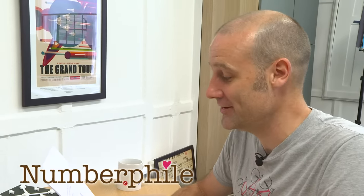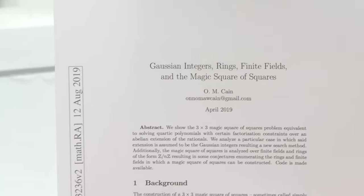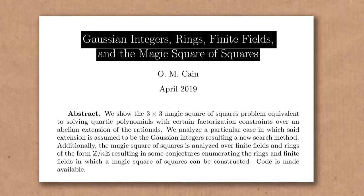Oh my goodness, we've got a fresh bit of maths research — well, from 2019, I consider that very recent, all things considered — about Gaussian integers, rings, finite fields, and the magic square of squares. For some of you, that's a bit of a spoiler on where parts of this video may be going.